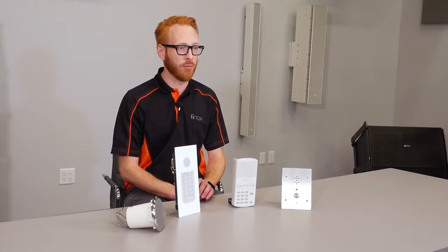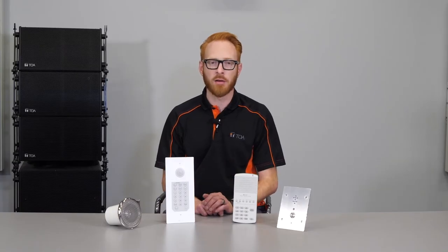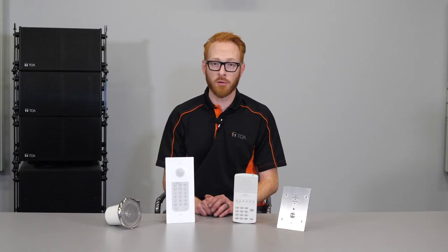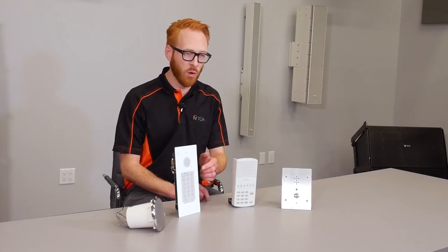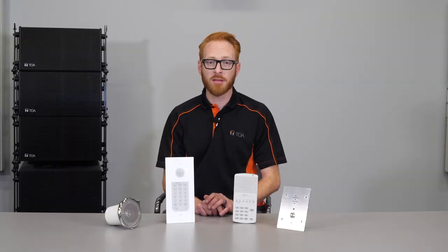The N8033 flush mount master station is built for high quality hands-free conversation. You can connect this station to a foot switch or external switch to provide a remote dial input to call another station. This also permits one-touch dialing through the front panel controls. It's IP65 rated for protection against water with pressure.